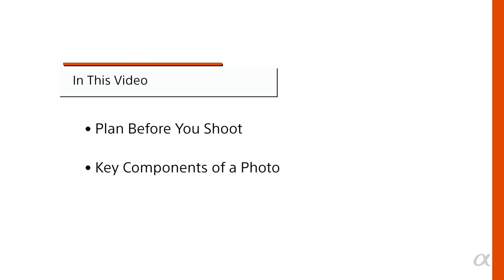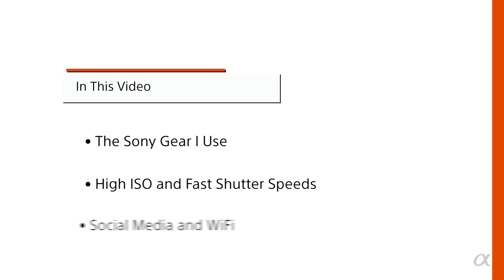In this video, you learned about planning before you shoot, the key components of a photo including light, composition, and moment. You also learned about the Sony gear I use, high ISO and fast shutter speeds, and finally social media and Wi-Fi. Keep all this in mind, keep practicing, and you'll take better pictures.